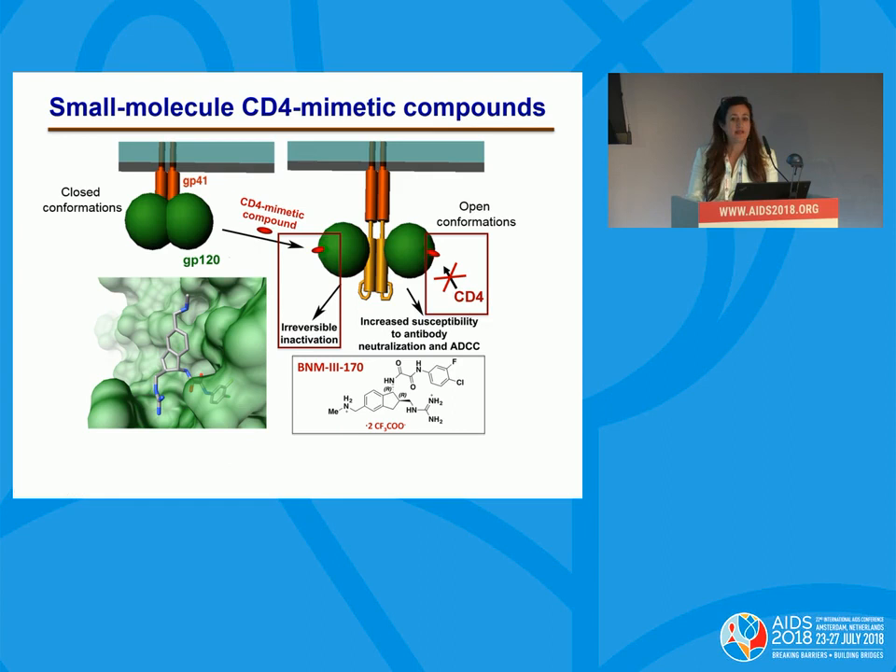Small molecule CD4-mimetic compounds are molecules of about 600 daltons that bind to HIV-1 GP-120. Our target is HIV-1 GP-120. It binds to the closed conformation of the molecule, making it go into the open conformation, and it specifically binds to a highly conserved pocket within GP-120. With structure-based drug design, we have been able to improve this family of compounds in the past few years. The molecule binds to GP-120, directly inhibits binding of CD4 to GP-120, and also makes GP-120 get activated and go into irreversible inactivation.